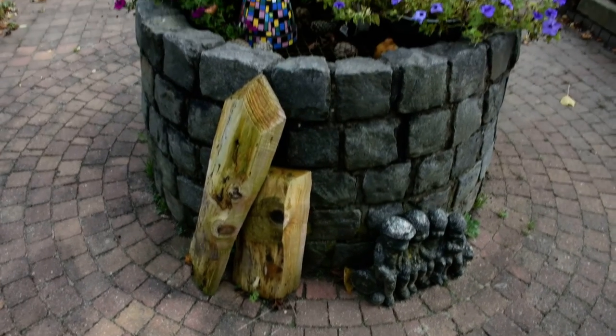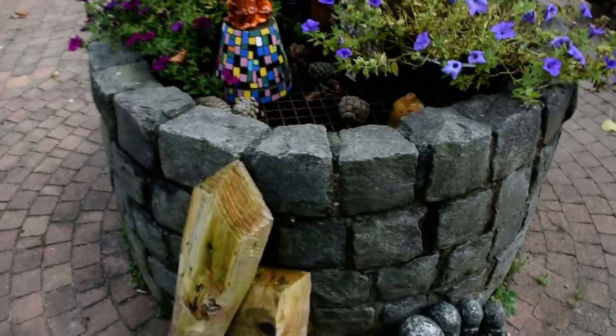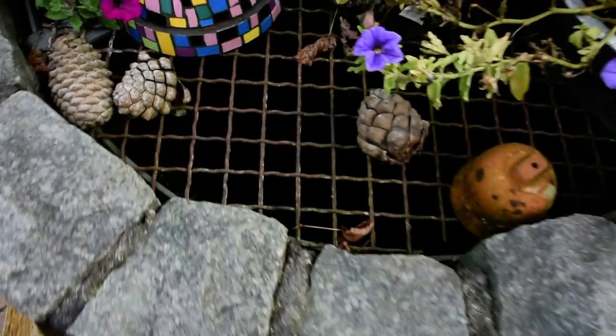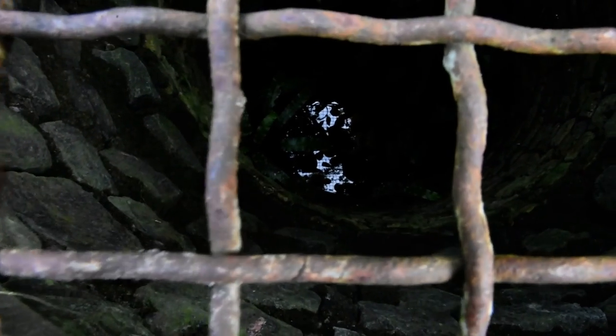And here you see the old well. In the early times they used it for drinking water. Let's have a look if you can see inside — there are plants in there. Can you see them?